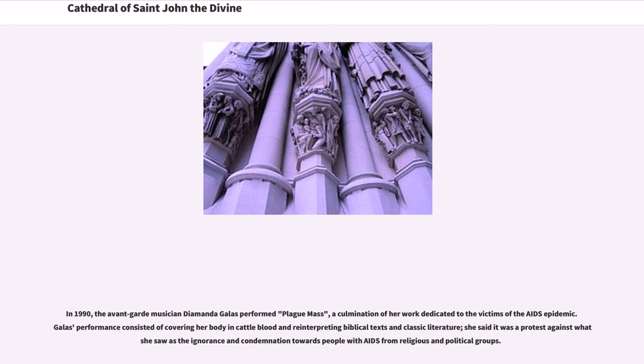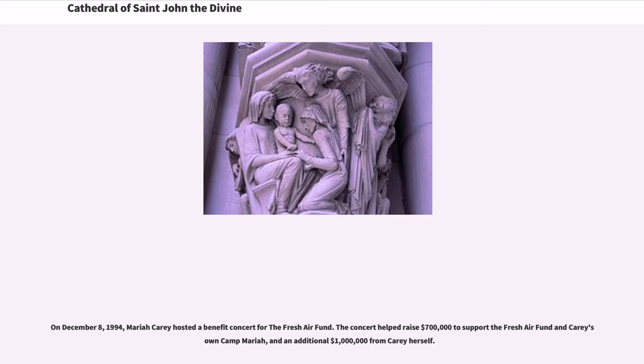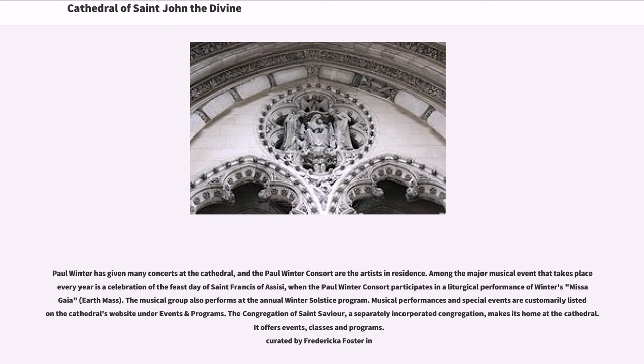In 1990, the avant-garde musician Diamanda Galás performed Plague Mass, a culmination of her work dedicated to the victims of the AIDS epidemic. On December 8, 1994, Mariah Carey hosted a benefit concert for the Fresh Air Fund, helping raise $700,000 and an additional $1 million from Carey herself. Paul Winter has given many concerts at the cathedral, and the Paul Winter Consort are the artists-in-residence. Among the major musical events that take place every year is a celebration of the feast day of St. Francis of Assisi, when the Paul Winter Consort participates in a liturgical performance of Winter's Missa Gaia.